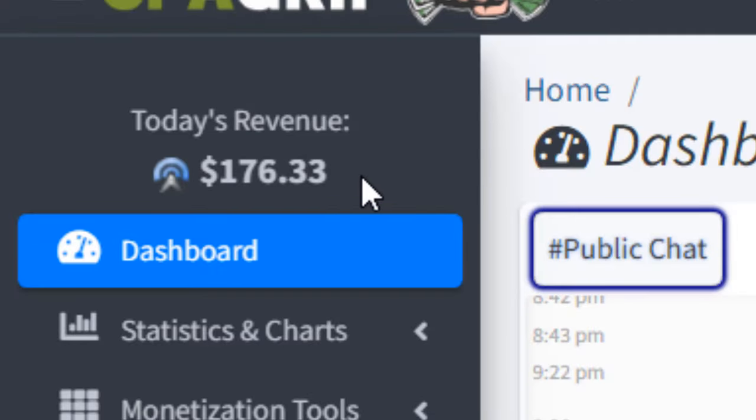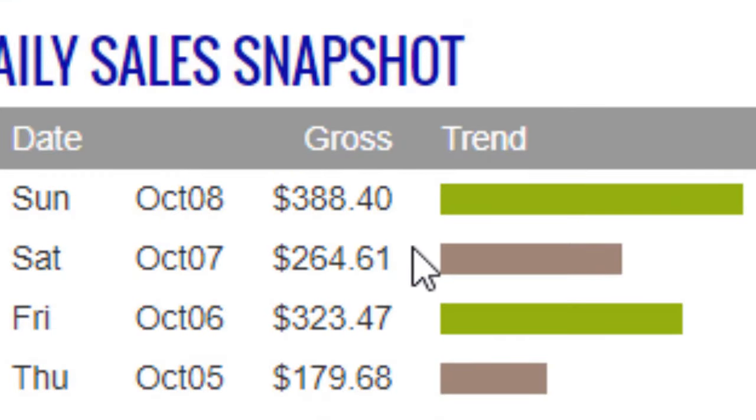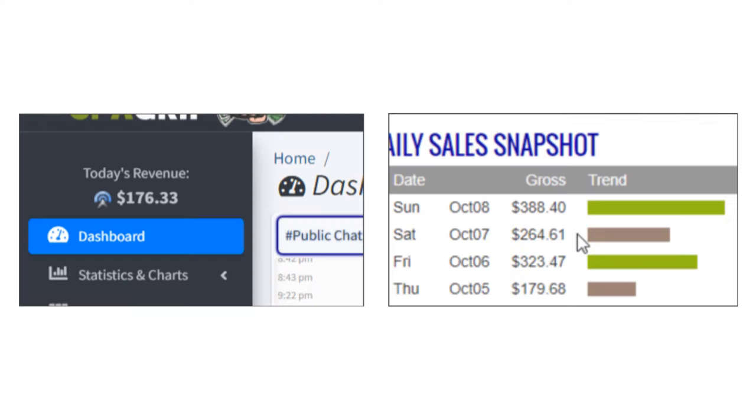I made $176.33 from CPA marketing just today, and $388.40 from affiliate marketing in one day. So this is not just going to be a CPA marketing tutorial — I'll show you how you can make money with CPA marketing as well as how you can make money with affiliate marketing at the same time.